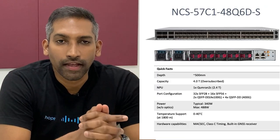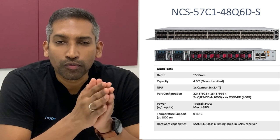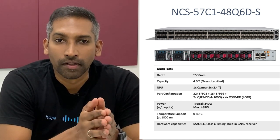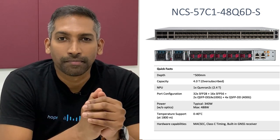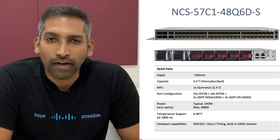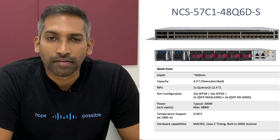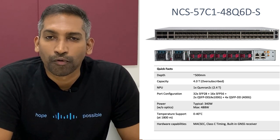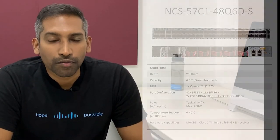The NCS57C1 is a single rack unit, approximately 500mm deep, powered by a Qumran 2C ASIC which is 2.4 Tbps capable. The front-facing network interface bandwidth totals up to 4 Tbps, so it's slightly oversubscribed. This router supports flexible port combinations from 1 GB to 400 GB, and we also support 25 GB and 50 GB natively to address 5G X-Haul requirements. The power requirements typically fall around 340W and at a maximum of 488W. This router also comes with an inbuilt GNSS receiver and supports Class-C timing.